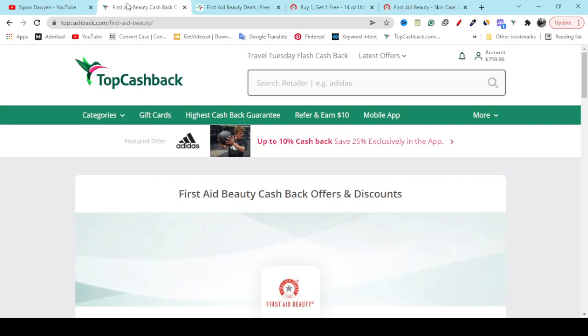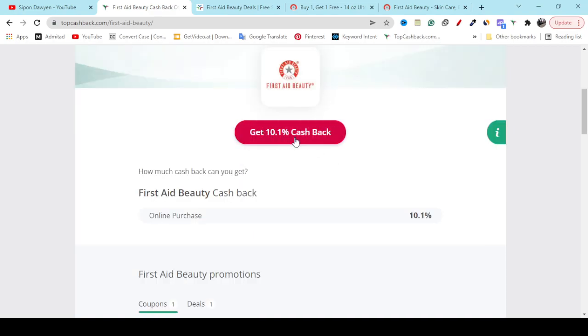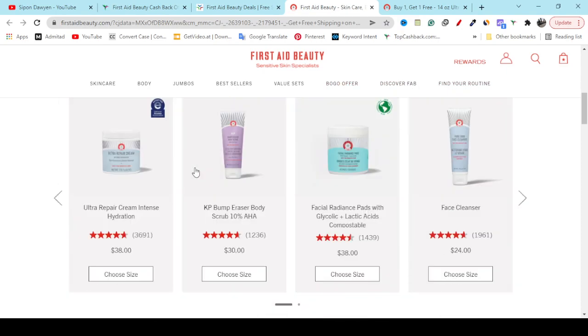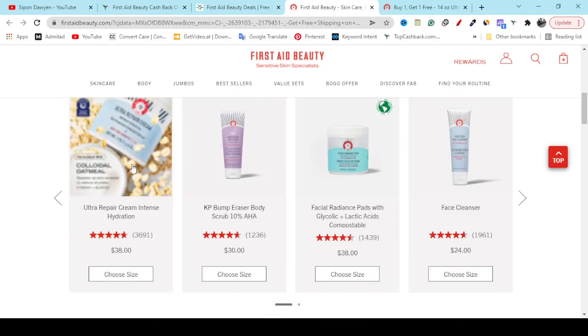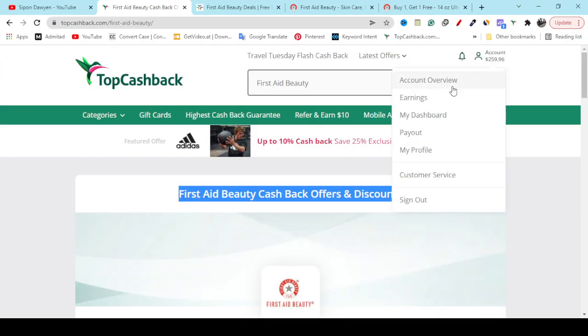Now, how can you get 10% cashback? For any product you buy from the Fasted Beauty website, you have to create a free account on TopCashback. After creating your free account, use the search option with the keyword, and here you can see the offer and discount. If you click 'Get 10% cashback' it will redirect you to the official website — from any category, skincare, body, or bestseller, if you buy any product you will get 10% cashback.